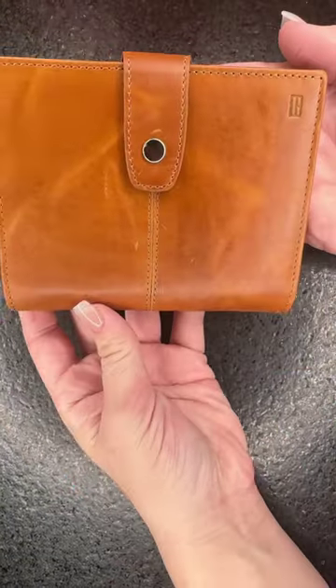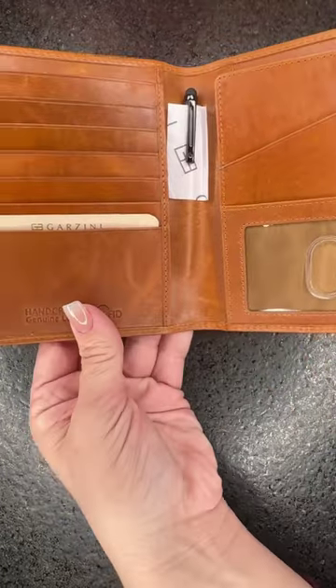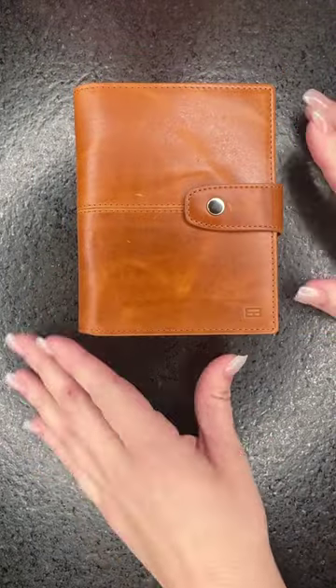It's genuine leather — just look at that. You can feel it and you can smell the leather. It's the same size as my passport, so it's not going to take any extra space in my suitcase or purse.